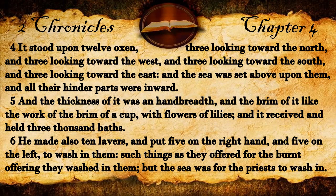It stood upon twelve oxen, three looking toward the north, and three looking toward the west, and three looking toward the south, and three looking toward the east, and the sea was set above upon them, and all their hinder parts were inward. And the thickness of it was an hand-breadth, and the brim of it like the work of the brim of a cup, with flowers of lilies, and it received and held three thousand baths.